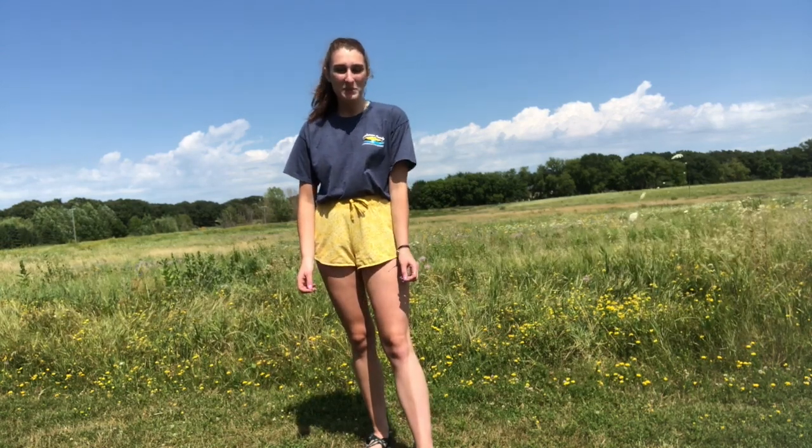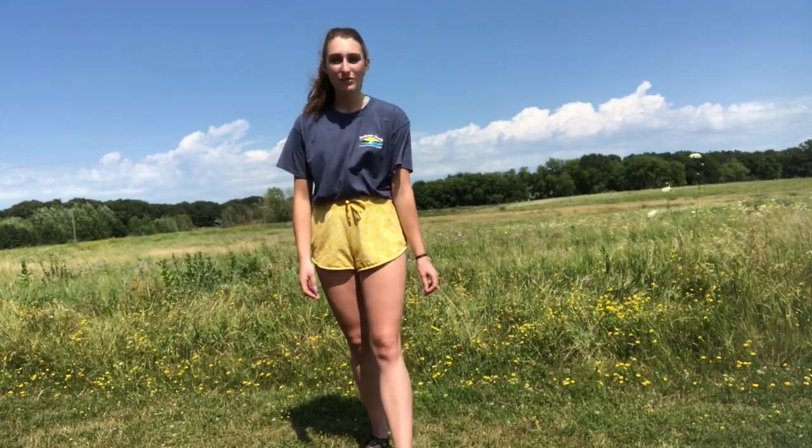Hi, my name is Avery Keenan and I'm going to be teaching you guys about the ruby-throated hummingbird in today's episode of Birding 101.